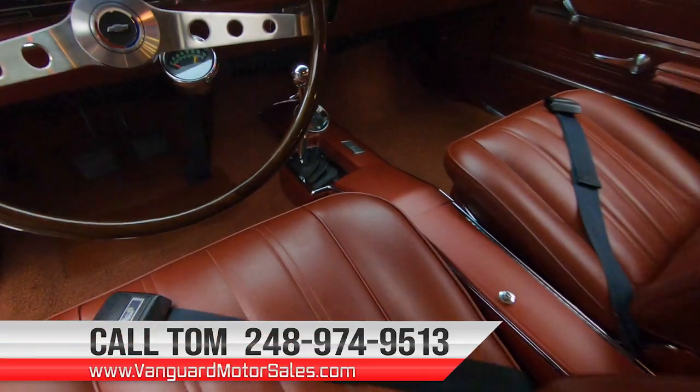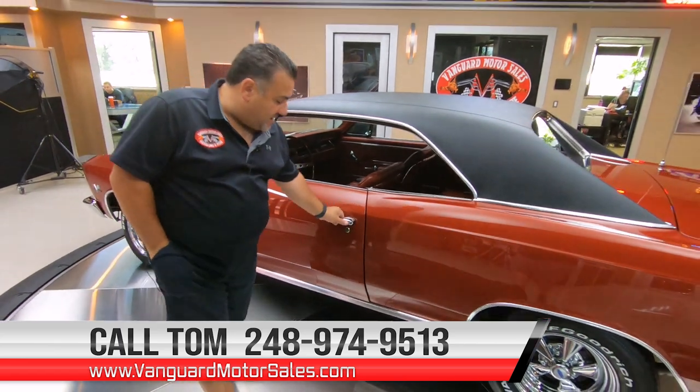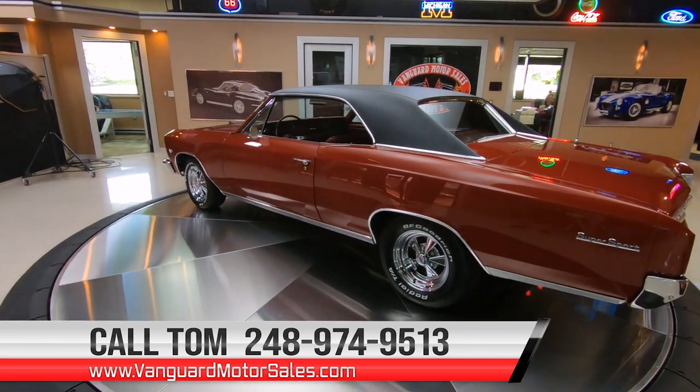I'm available seven days a week at 248-974-9513. You can call me to help you park this dream in your driveway, and help you with financing, transportation - the whole nine yards.